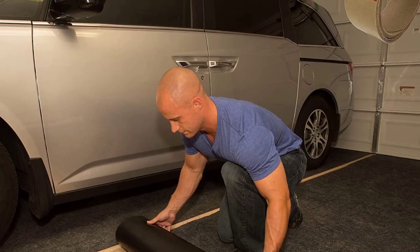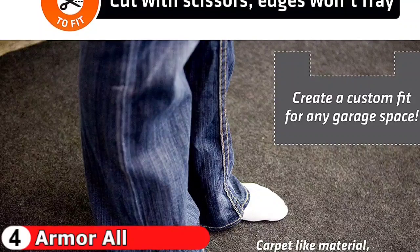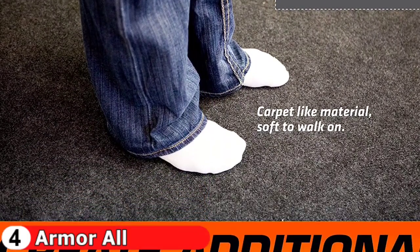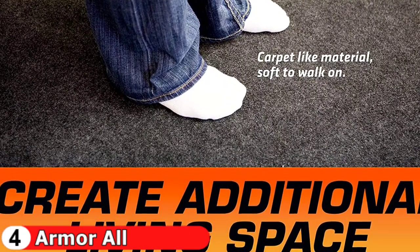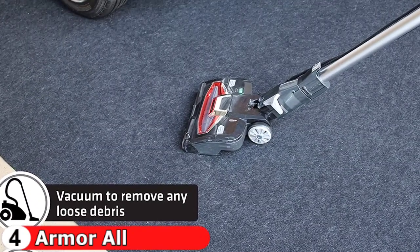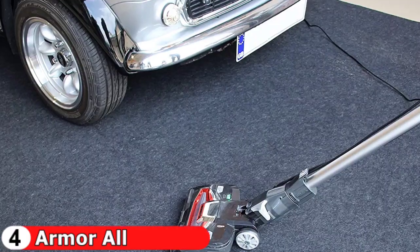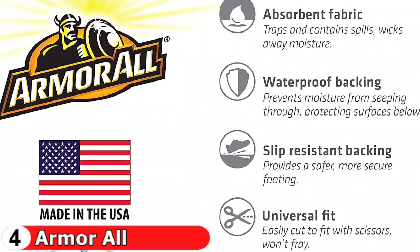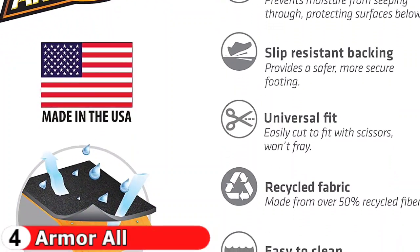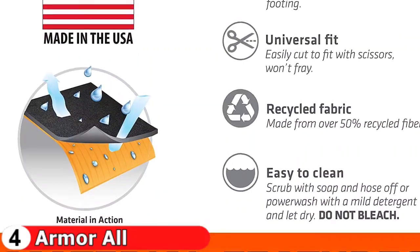The slip-resistant feature keeps the mat in place. It can be easily trimmed with scissors to fit into any given space. It is simple to clean with a vacuum, hose, or power wash using a mild detergent. Then simply wet vac or squeeze out the excess water and allow it to dry. The double-sided tape included in the package makes installation a breeze. Though the mat will have some wrinkles at first, it will gradually ease and relax into a smooth surface. The top layer is made of 50% recycled non-woven polyester fabric, while the bottom layer is polyolefin with a liquid-bonded waterproof backing.